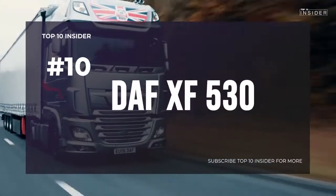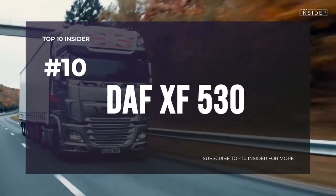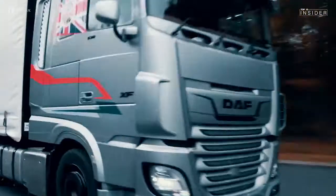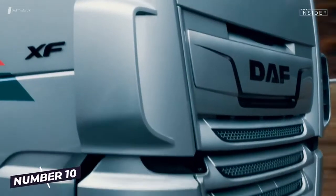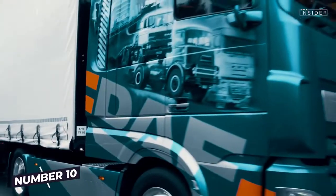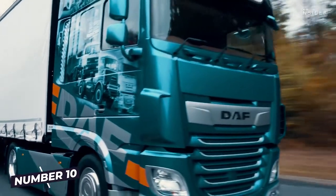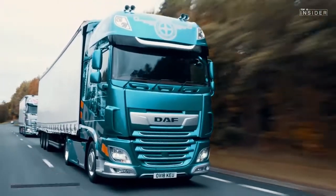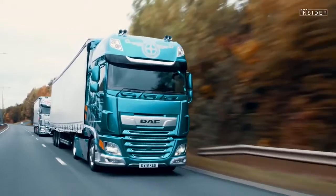Number 10: DAF XF 530. The four-axled XF 530 opens up our top 10 of the strongest trucks on the market. With a pull weight of 80 tons, a MX-30 engine with 12-speed traction transmission and a torque of 2,600 Nm at 1,000 to 1,425 rpm, the XF is the top model of the Dutch truck company.